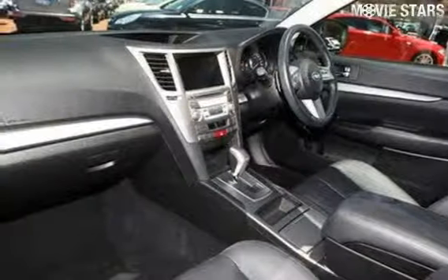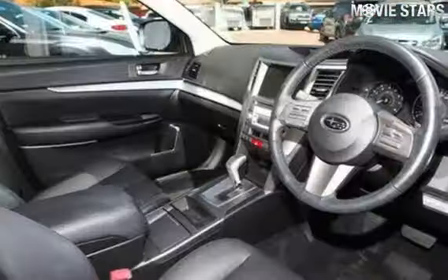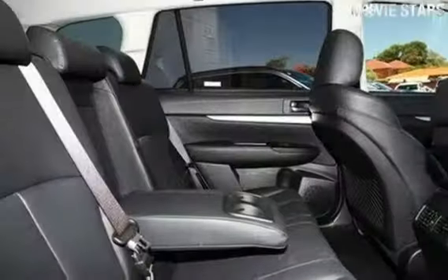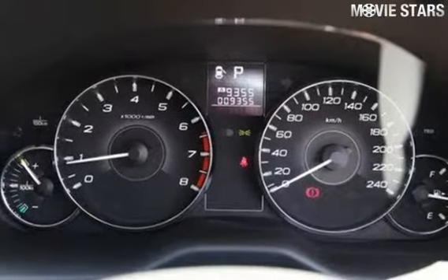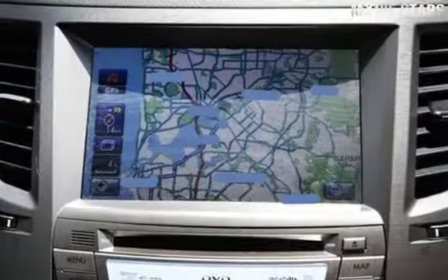The attractive exterior is complemented by its stylish interior. This vehicle has all the features you could dream of: sunroof, cruise control, alloy wheels, power steering and more.